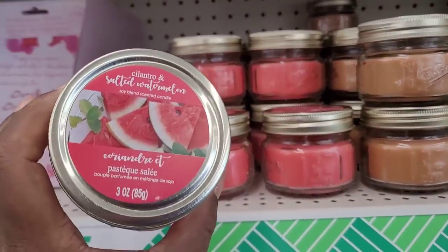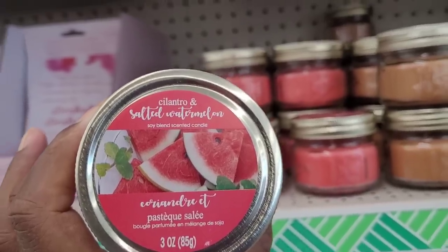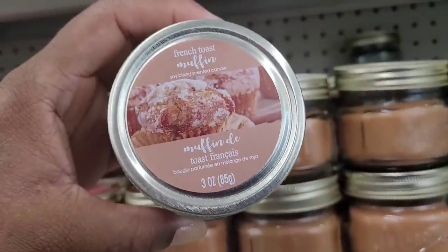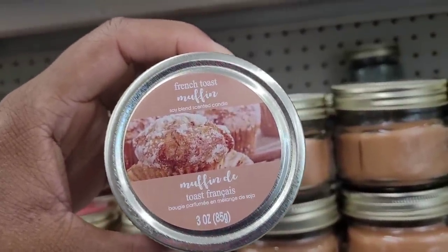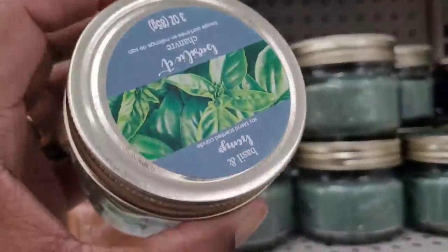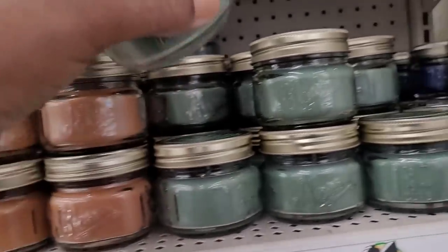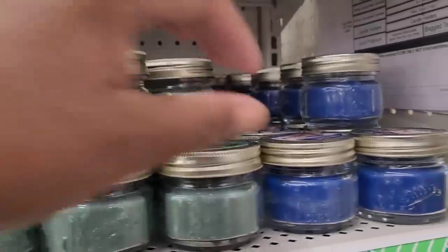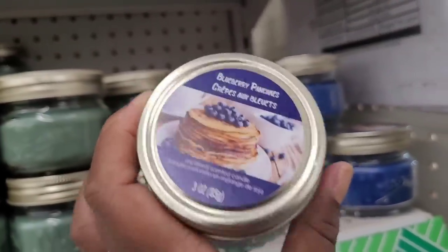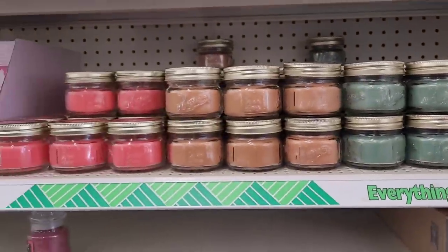Now we're over at the candle section. They have salted watermelon, French toast muffin, basil and hemp, and blueberry pancakes — I still have that one in my kitchen drawer and it smells pretty good.